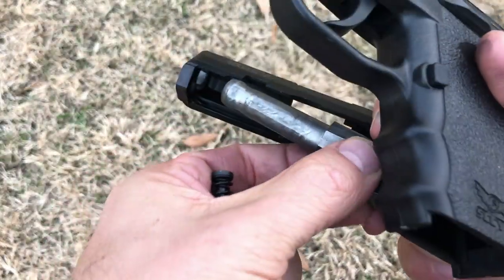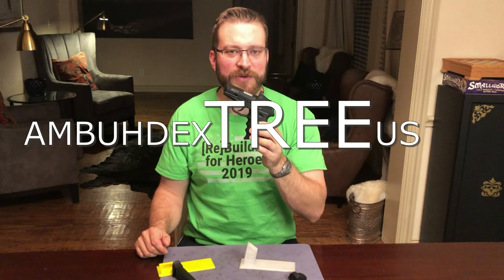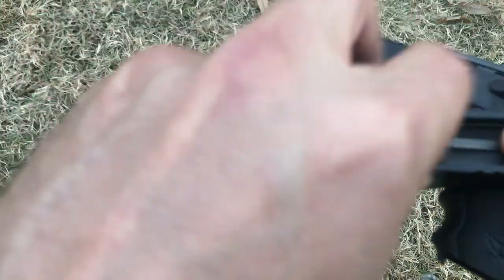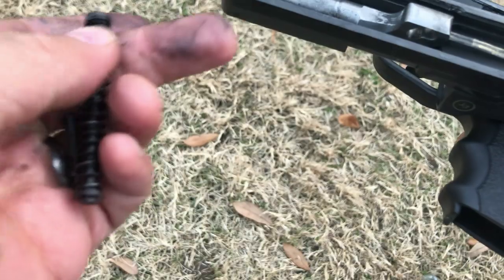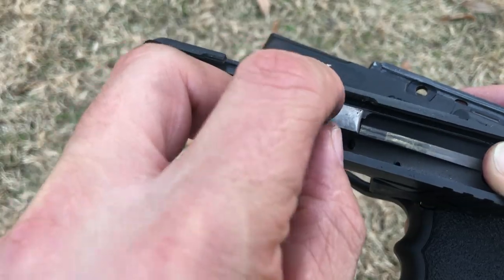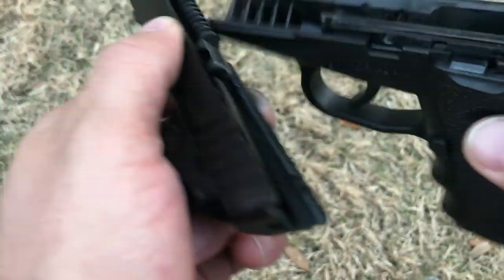All of the controls are on the left side of the pistol, so left-handed shooters unfortunately don't have access to ambidextrous controls. The pistol is aimed at the civilian consumer market, and the mission of the gun is more of a concealed carry or potentially home defense role.